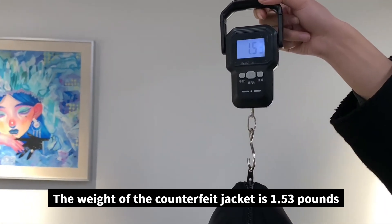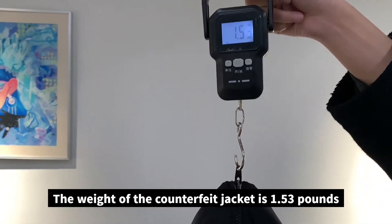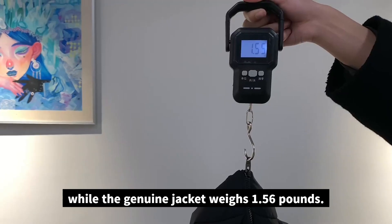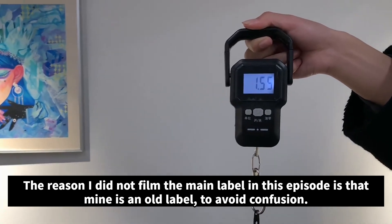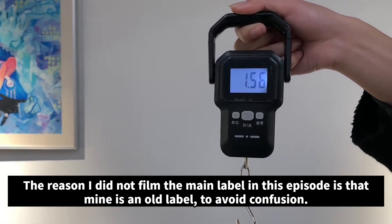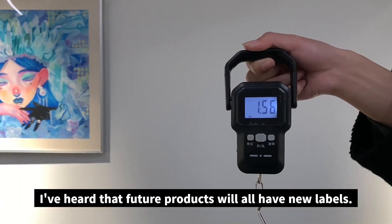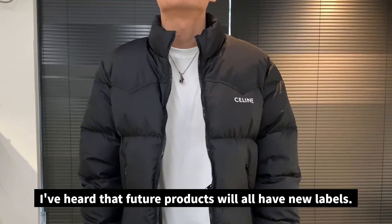The weight of the counterfeit jacket is 1.53 pounds, while the genuine jacket weighs 1.56 pounds. The reason I did not film the main label in this episode is that mine is an old label, to avoid confusion. I've heard that future products will all have new labels.